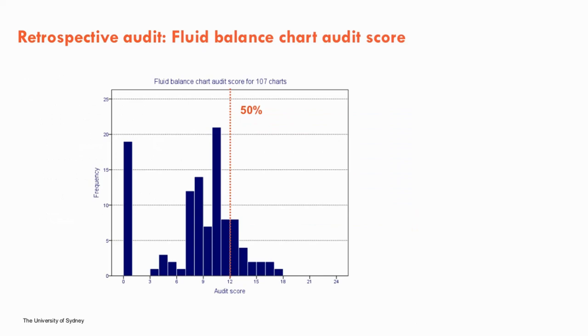For the fluid balance audit, a 24-point audit tool was developed comprising 12 criteria. The majority of the 107 fluid balance charts scored less than 50% of the total possible score. However, 19 women did not have a chart completed, so they were excluded from the audit analysis, as it was unknown whether charts were missing or never commenced. With this taken into consideration, the lowest score was 3 out of 24, the highest was 17 out of 24, and the mean score was 10.